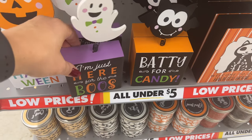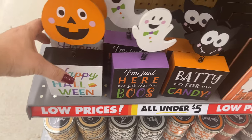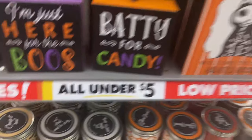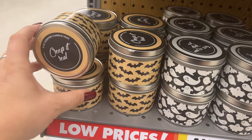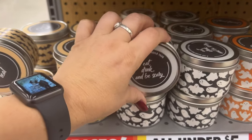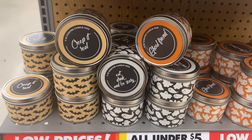'I'm Just Here for the Booze' and 'Baddie for Candy' — all under five dollars, going for three dollars. They also have 'Welcome to Our Haunted House' for three dollars, 'Creep It Real,' 'Eat Drink and Be Scary,' and 'Ghoul Friend' — those are definitely awesome and are also three dollars.